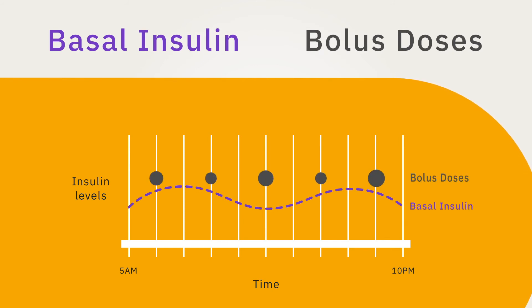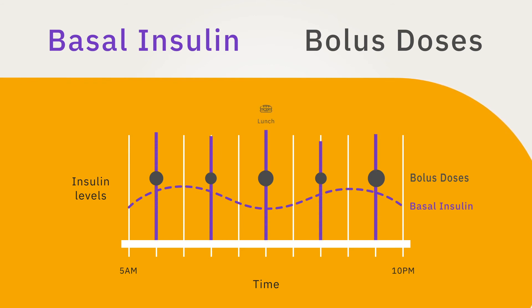Along with basal insulin, bolus doses are needed to keep your blood glucose within target, particularly after eating meals. A bolus dose is an additional dose of insulin delivered for meals — also known as a meal bolus — and or delivered to bring down high blood glucose values, also known as a correction bolus.